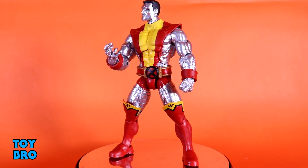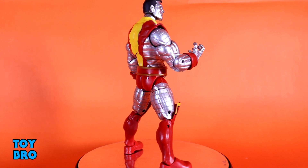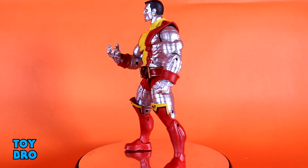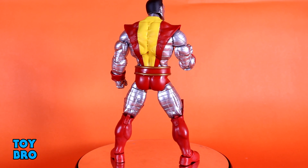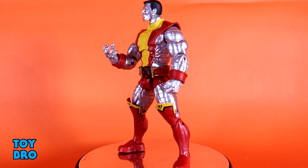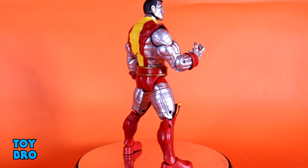Number five is the other figure I never got around to reviewing — Colossus, from the Colossus and Juggernaut two-pack. This is my favorite version of my favorite X-Man, so there was no way I wasn't getting this set. I went out of my way to get it early and he really lived up to my expectations. It's really nice to finally get a fantastic, beefy, larger-scale Marvel Legends Colossus.